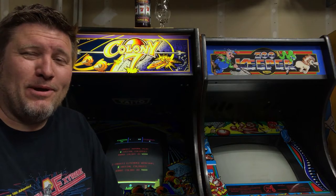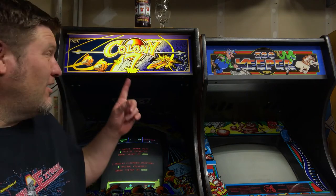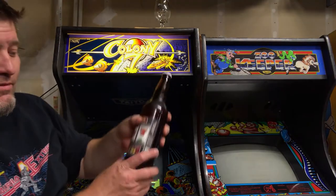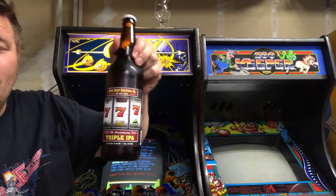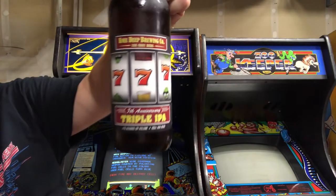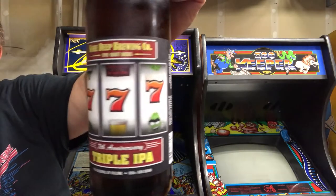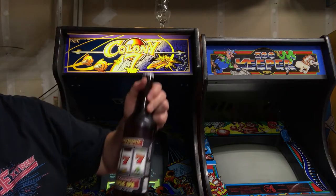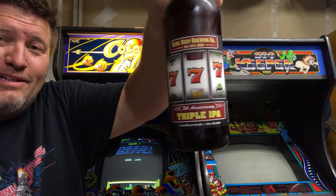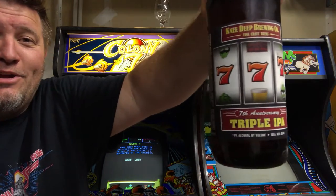Welcome to today's beer and game pairing. I'm going to be doing Colony 7 and a special seven-year anniversary Knee-Deep Triple IPA — their 7th Anniversary. This one's pretty potent, comes in at about 11% alcohol, so drink at your own risk.